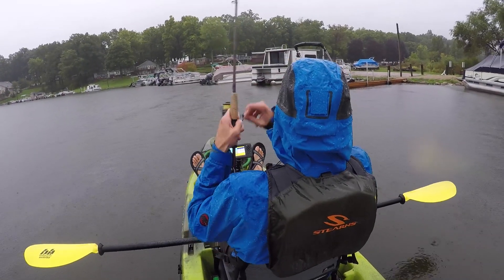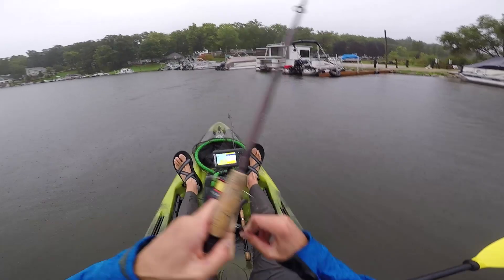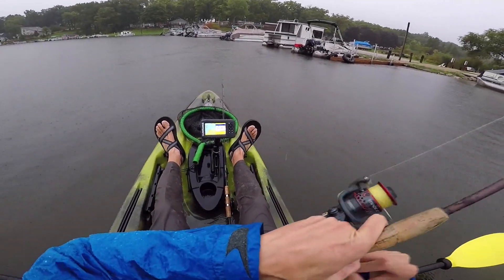There's a fish — ate it on the Ned Rig. Actually feels like a decent little fish. Not a giant by any means, but a solid fish though.